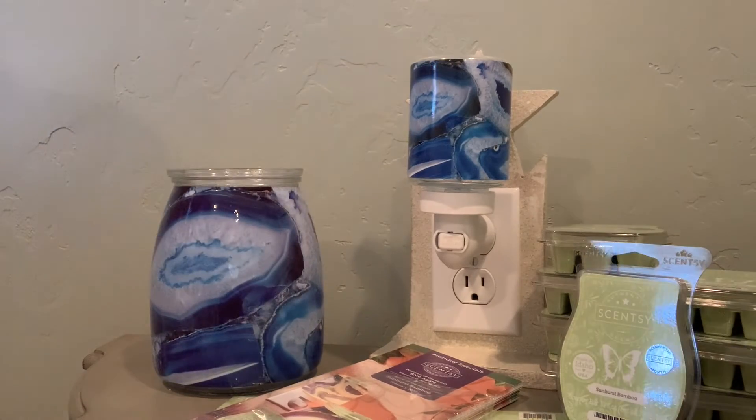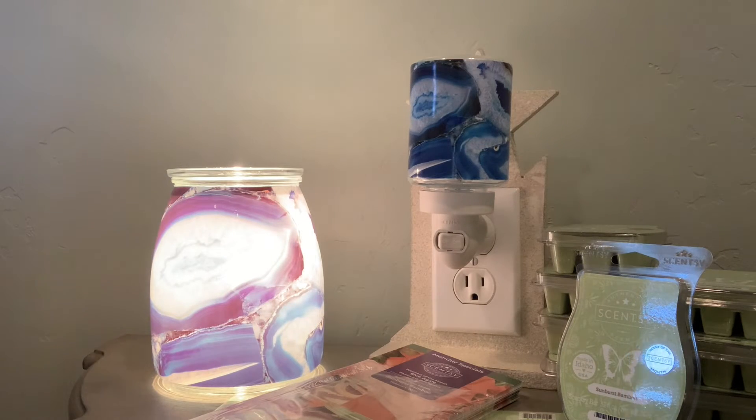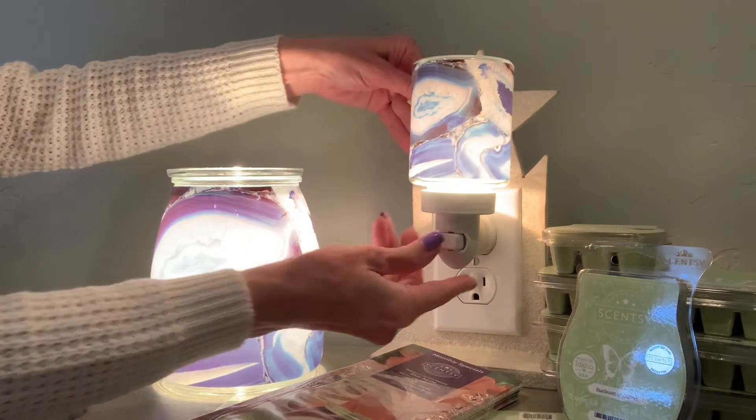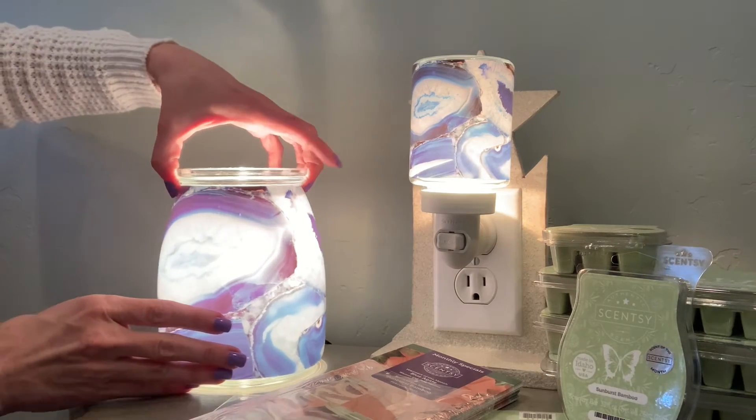You kind of get the look of a natural vibe, kind of a zen. Let me show you how it looks turned on. I know it gets really bright on video, but this is just beautiful. I love both of these. Isn't that just a beautiful design?